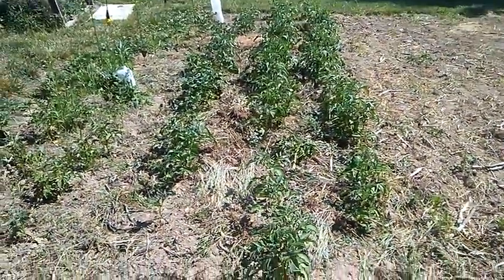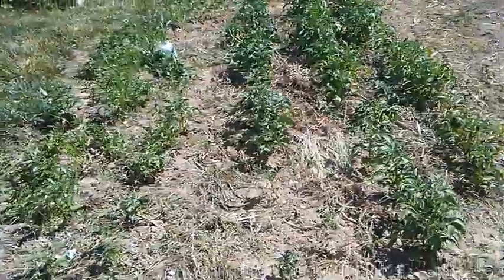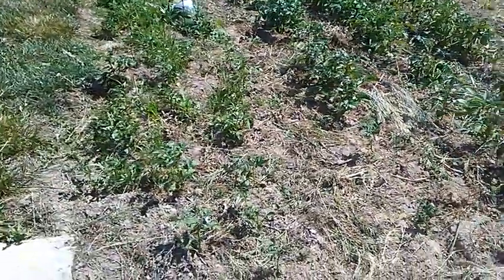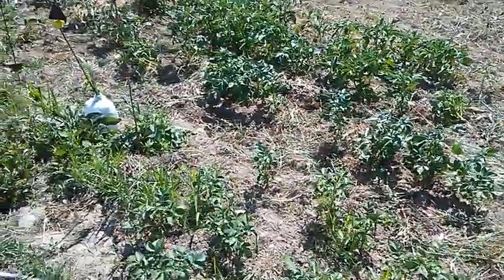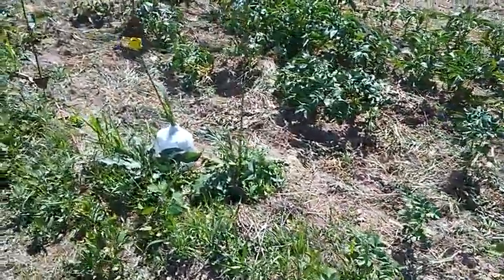I've got the potato patch over here. Just recently weeded it so it looks a lot better than it did. I don't know how much longer it'll be before they start to dry out and get ready to dig.